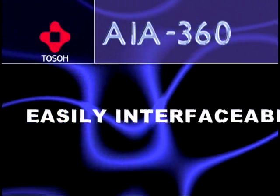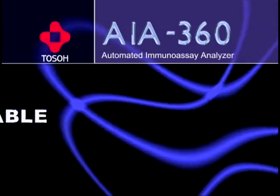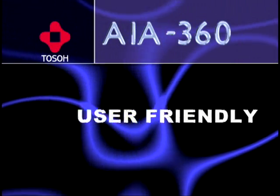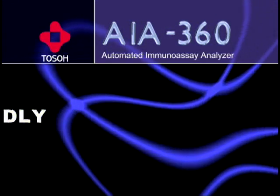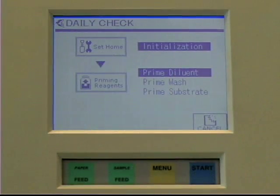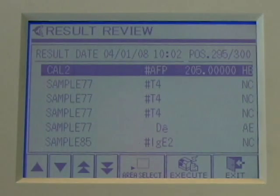The AIA360 can be bi-directionally interfaced to any LIS system. The user interface provides easy access to the screens associated with daily operation, quality control monitoring, and maintenance.